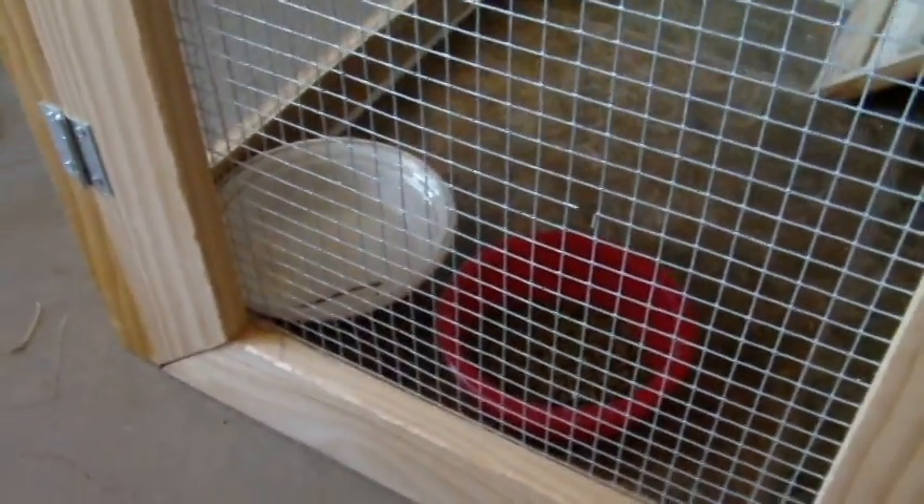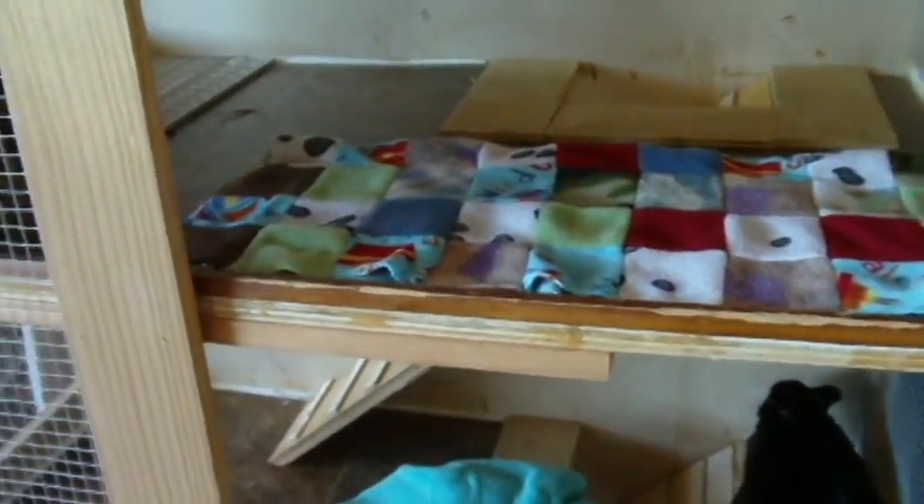Down here is his litter box and hay, and he pooped a little over there. Right over here is his food and water. For right now that's his cage. I'm going to add a little pen, an X-pen to it, but not right now.